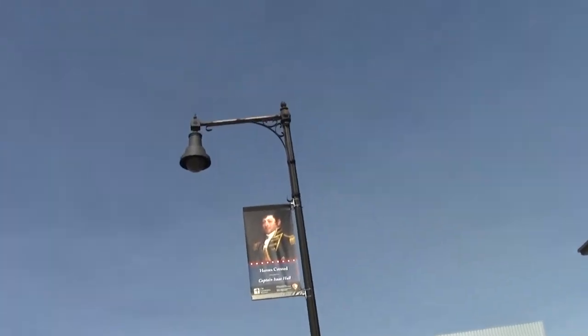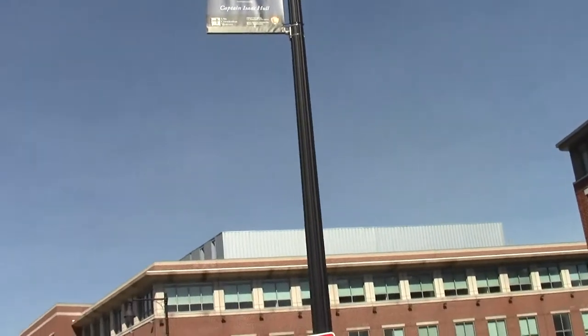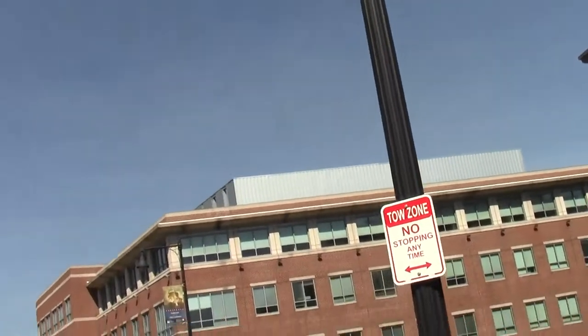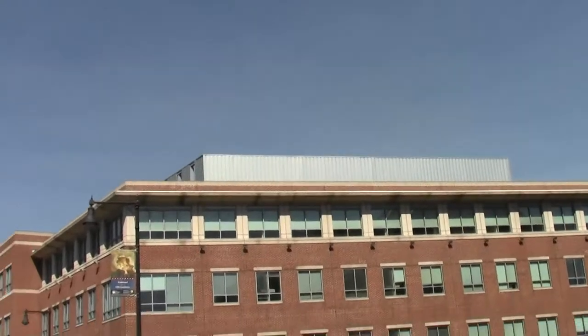Captain Isaac Hull. Nice uniform. How do we get off of this horrible yuppie promenade?